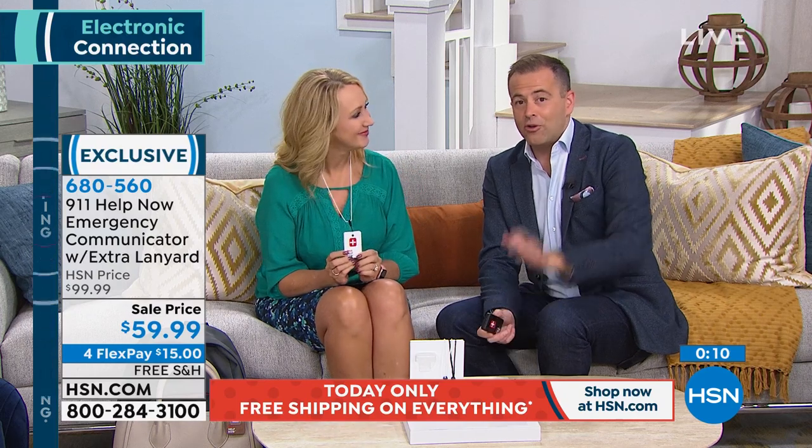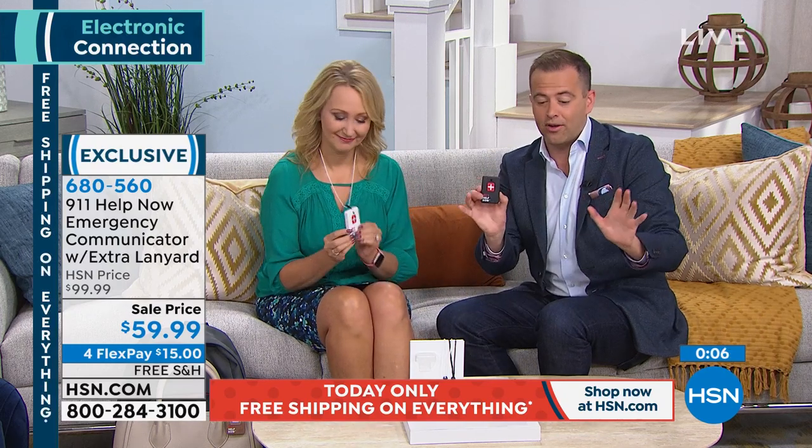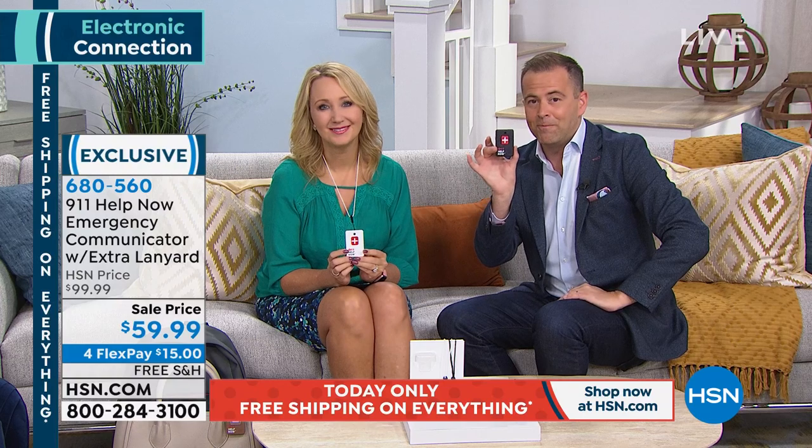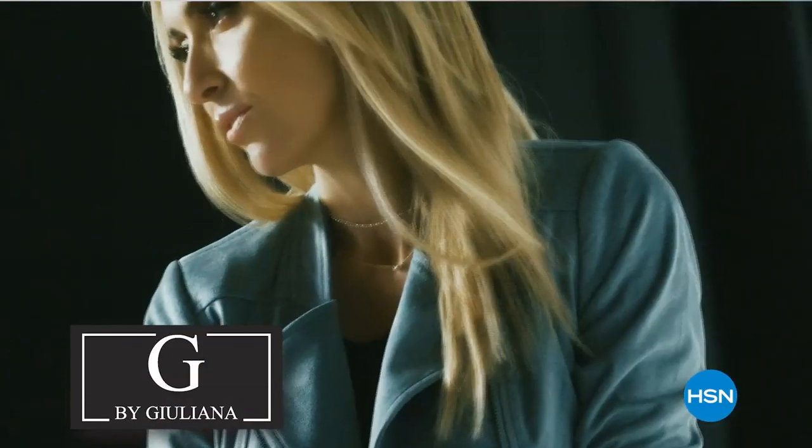I recommend this so highly — it could save lives and give you great peace of mind. Thank you, Lori Leland. Thank you for all of your orders — please be patient, we'll get to you. Black, bronze, or white are your three color options; white and black are most popular. Never before has it been at this price with free shipping and handling. Everything's on free shipping — get shopping because it ends at midnight tonight, when Juliana Rancic goes live with Amy Morrison.